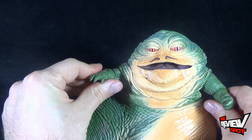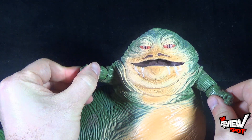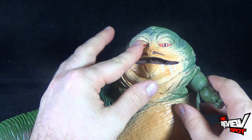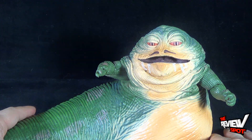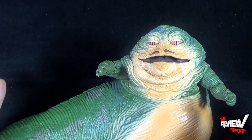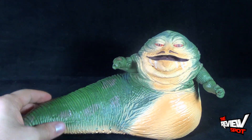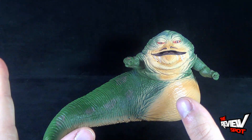Aside from that, he only has articulation in the elbows and some articulation with a hinge in the hand, but he doesn't really have anything else. I would have loved to see some sort of trackball eye, kind of like what they had done with the NECA Mogwai figures. I know it's a different company, but that would have been neat. I kind of feel, though, with Hasbro releasing this guy especially under the big banner of Black Series, I wish we had gotten a little bit more.